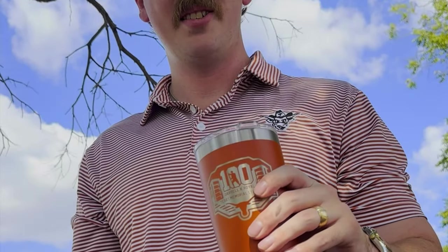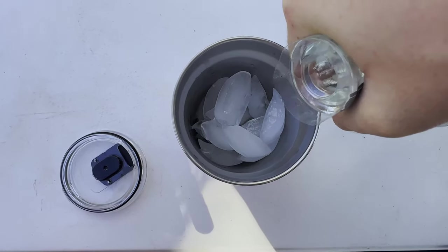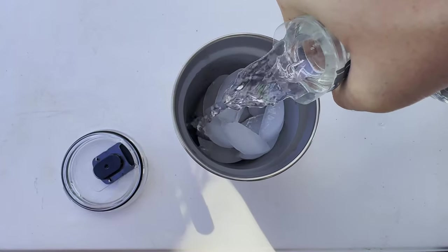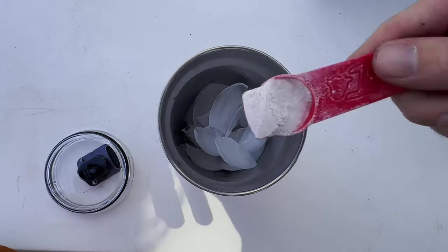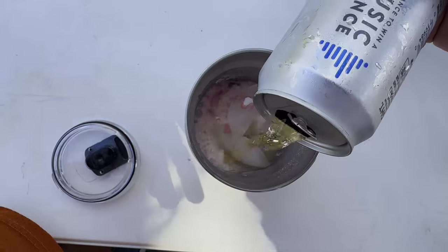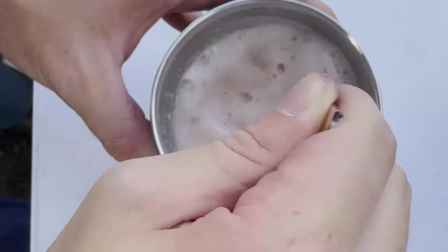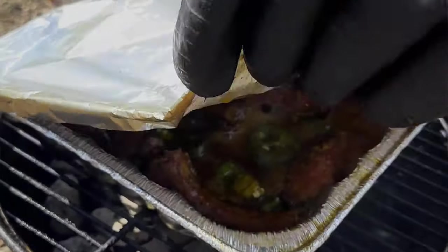While our ribs are finishing cooking I'm going to share my recent game day go-to for cocktails. We're going to start with some ice, then about two shots of tequila, a scoop of electrolytes, and then top it off with the Coors Light. Give it a good mix and enjoy. It's refreshing, versatile, and keeps you hydrated during a long day of tailgate. Feel free to share any of your favorite game day concoctions in the comments below.